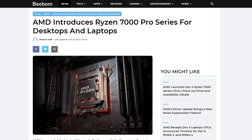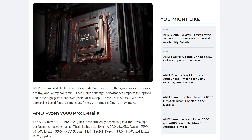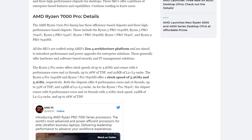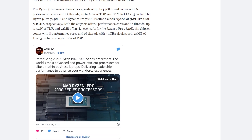So will there be a 7000 series following its predecessor's footsteps in releasing the Pro Series? Well, you can be dead sure that AMD will. The 7000 Pro Series was announced during June of this year, partnering with PC makers such as HP, Dell, and Lenovo to provide 7000 series workstations to the public.